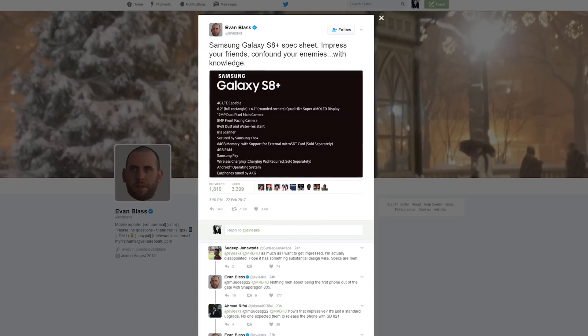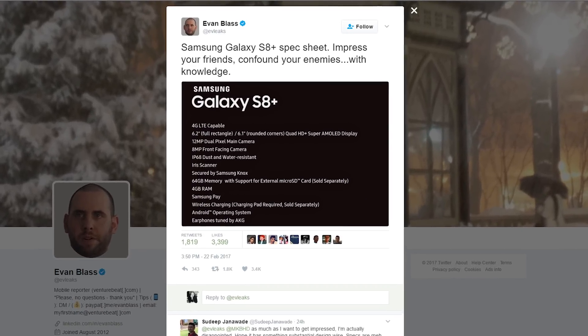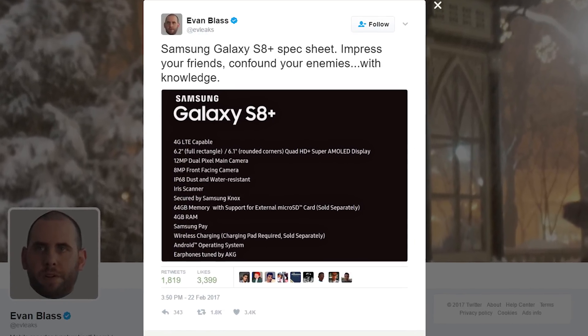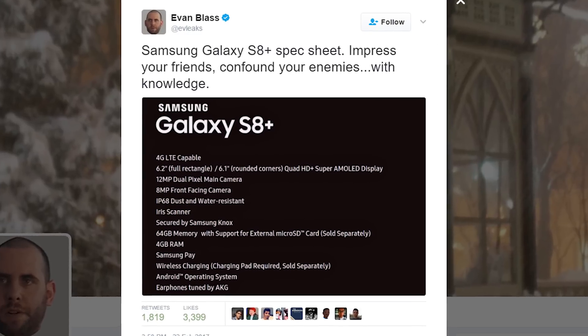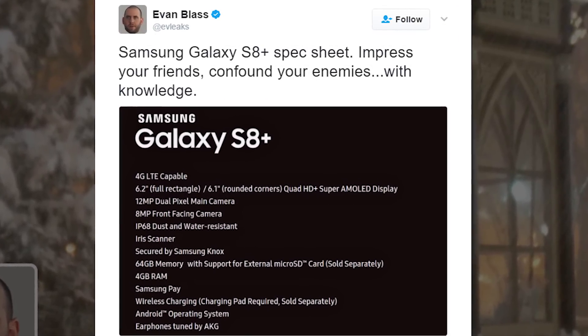And popular leaker Evan Blass has tweeted the full specs for Samsung's upcoming Galaxy S8 Plus, showing an iris scanner, microSD card support, and an Android operating system. Slow down, Samsung — we can only take so much innovation.